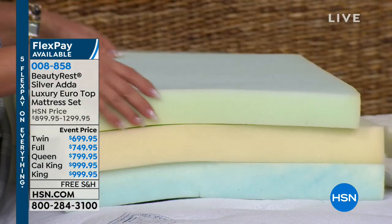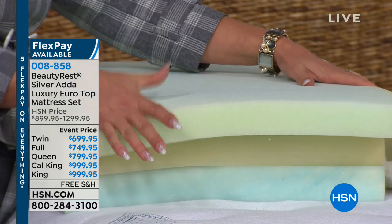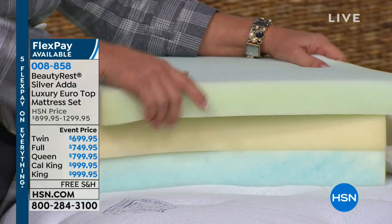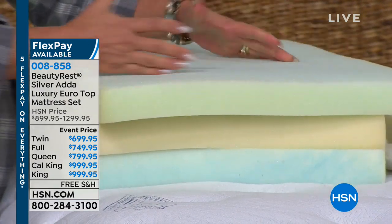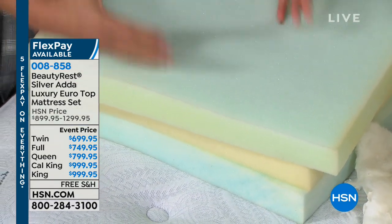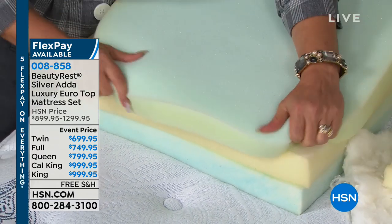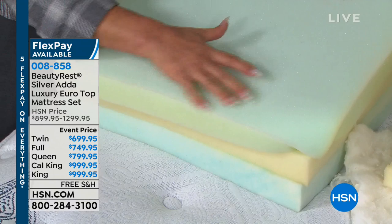Then you get into the ooey gooey goodness of the mattress. We've got gel touch foam - head to toe - a poly foam that has gel infused. Think about gel: you've got gel insoles for your feet, gel seats, gel mats when you're washing dishes. So this is gel for your back. That's the magic.